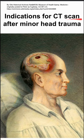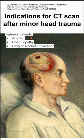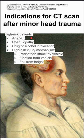These are the indications for CT scan after minor head trauma. You want to do a CT scan in high-risk patients, regardless of the head trauma. This includes patients aged 65 or older, patients with coagulopathy — things that make them bleed — patients that are drunk or under some other intoxication, and patients with high-risk injury mechanisms such as being struck by a vehicle, being ejected from a vehicle, or falling from a high height.